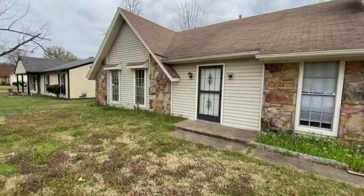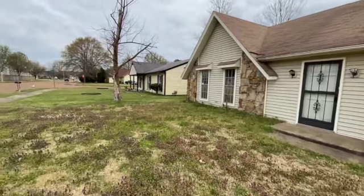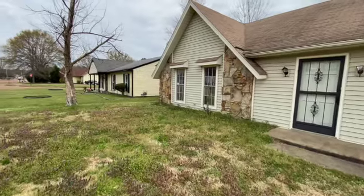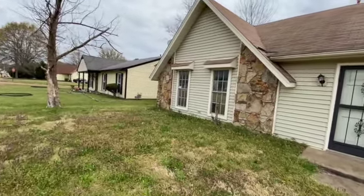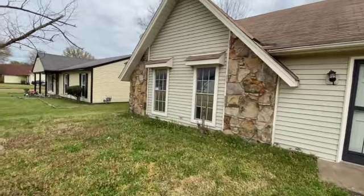Hi, this is Spence with Weikert Realtors SPM. Today I'm at 2668 Vanderveer in Memphis, Tennessee to do a move-out inspection on this rental home. I'd like to point out that I am a licensed real estate agent, but I am NOT a licensed contractor, so any major systems will need to be checked professionally.